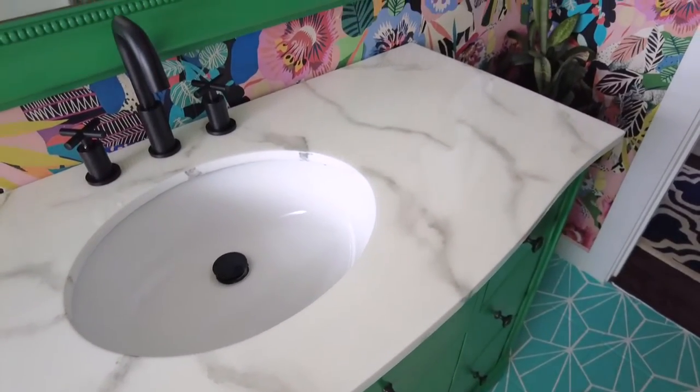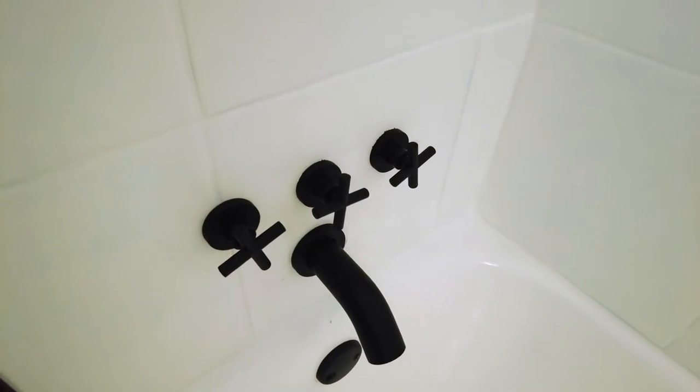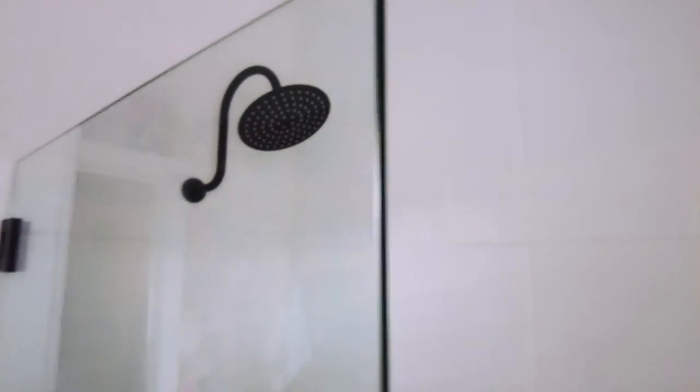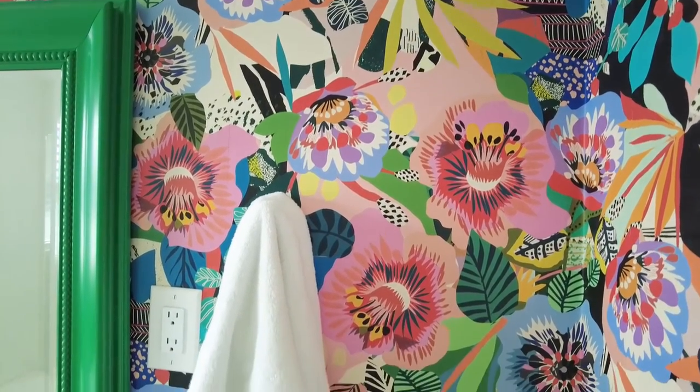One of the reasons it's taken me so long to share this bathroom makeover reveal is because I got some negative feedback about my choices. I have a hard time with criticism, and those few negative responses affected me way more than all of the positive feedback I got. But it's something I'm working on. So here's my bathroom makeover in all its bright, colorful, bold glory.